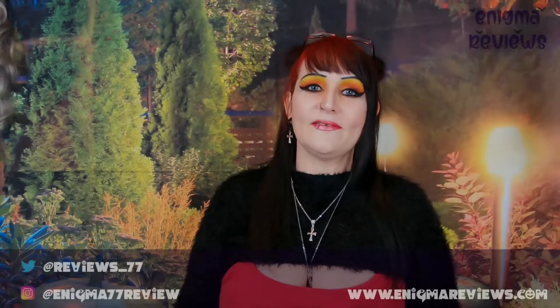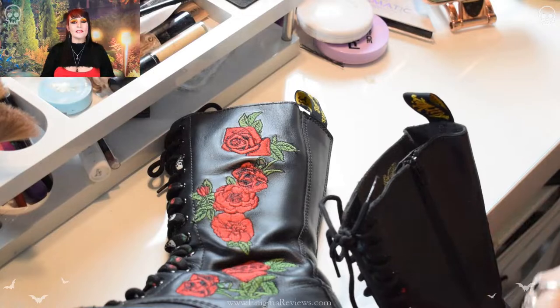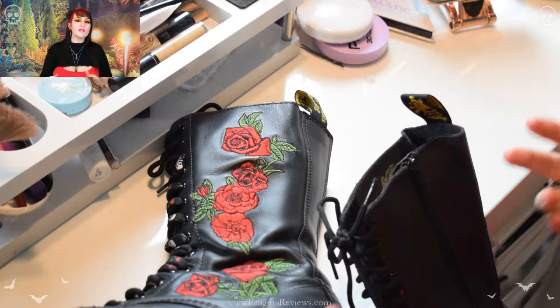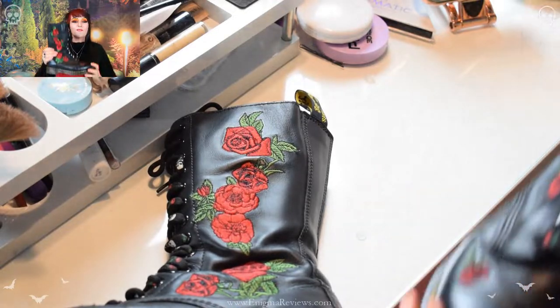Hi guys, welcome back to Enigma 77 Reviews. Today I'm going to be following on from the Dr. Martens reviews I've done previously. I did these way back at the start of my channel, but I've decided to do a better version because I know a lot more now about these boots than I did back then. We're going to do the Dr. Martens Vonda boots.